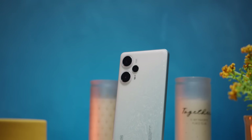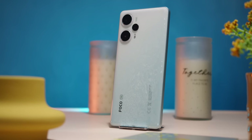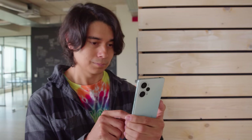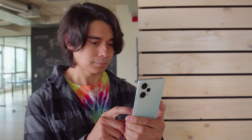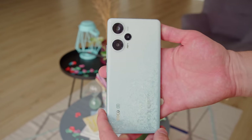The Poco F5 isn't exactly brand new — it's a rebranded version of Xiaomi's Redmi Note 12 Turbo which was released in Asia. But at least for the Poco family, it's a fresh phase. Compared to the previous Poco F4, you get an upgraded chipset and a larger battery. Plus, the new model is noticeably lighter, at just 181 grams.